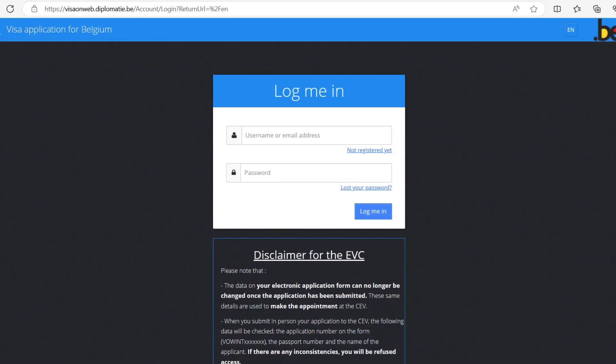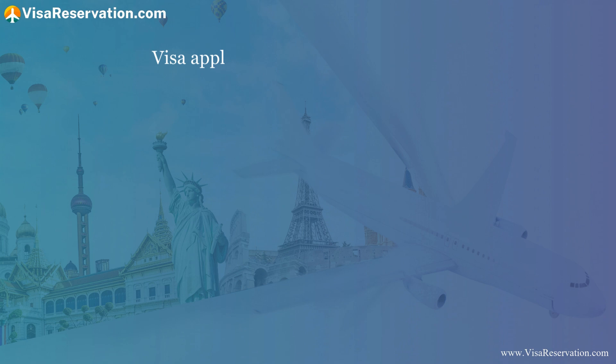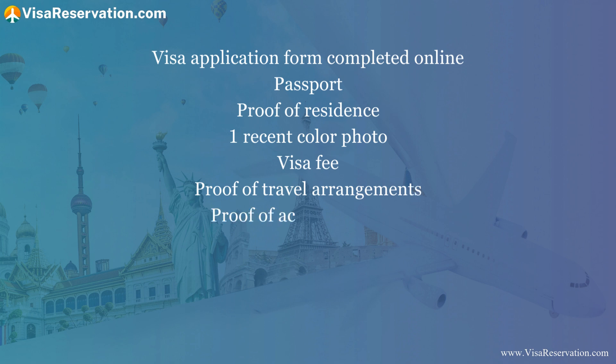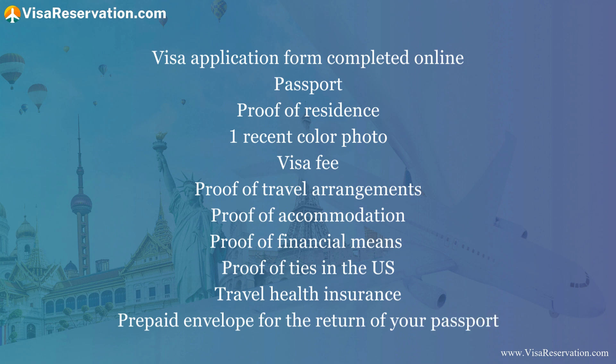Before you start, take note of the disclaimer which gives important information about making your appointment. Step two — get your documents ready. Before preparing your supporting documents, check the embassy's website for the requirements. It's your responsibility to get this part right because the embassy will not accept incomplete applications. Documents include: visa application form completed online, passport, proof of residence, one recent colour photo, visa fee, proof of travel arrangements and accommodation, proof of financial means, proof of ties in the US, travel health insurance, and a prepaid envelope for the return of your passport. There could be other documents required depending on your reason for visiting Belgium, so check the full list before you submit. There are handy checklists on the embassy's website to help when getting your documents prepared.